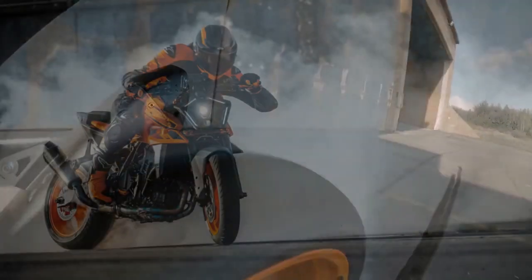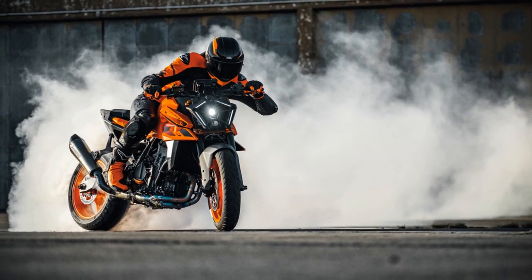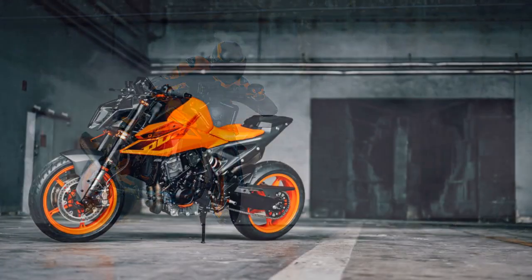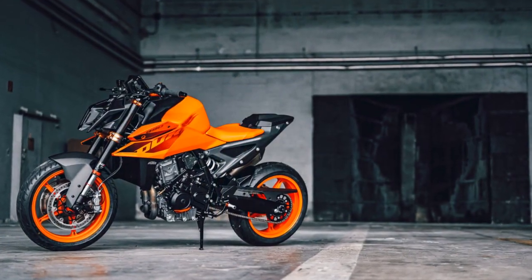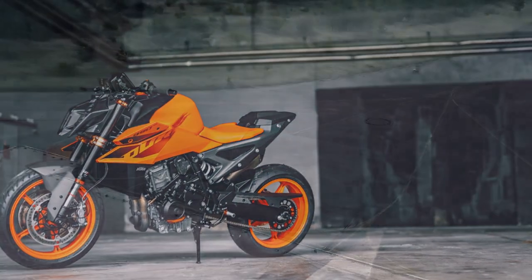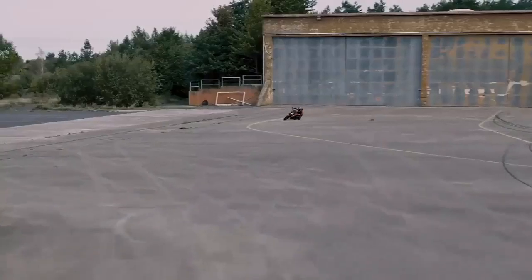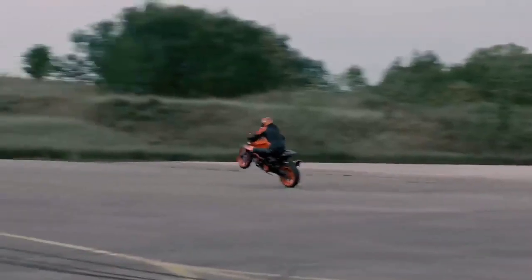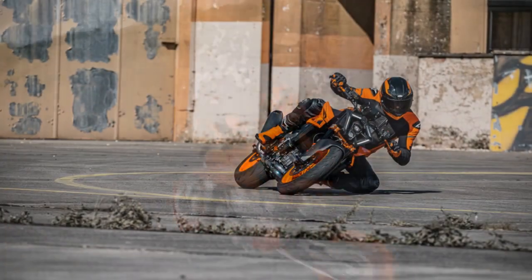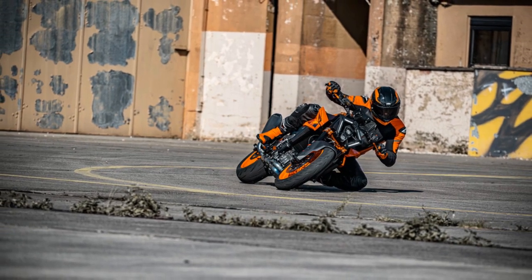However, the shift doesn't entail sacrificing the raw, adrenaline-fueled power characteristic of super-naked beasts like Aprilia's Tuono V4, BMW's S1000R, Ducati's Street Fighter V4, and even KTM's own 1390 Super Duke R Evo. While those bikes cater to a particular appetite, the 990 Duke redefines versatility, offering ample power and performance without overwhelming real-world sensibilities. It strikes a balance — a Goldilocks bike, if you will, offering a little something extra.